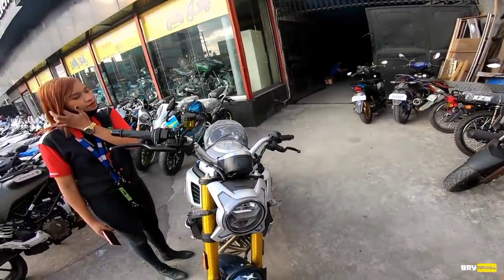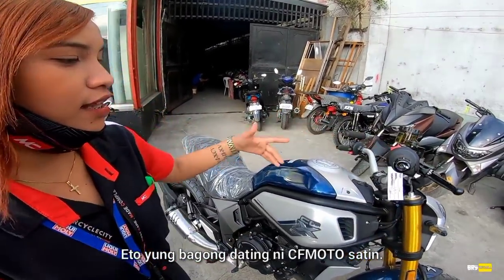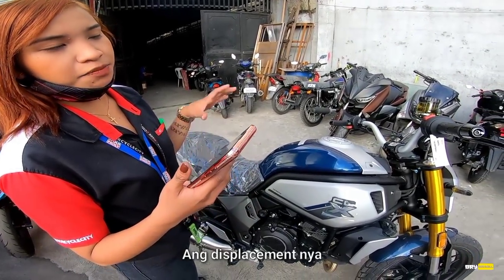Ma'am Divine, ano ba ang specs nitong CLX 700cc? Ito yung bagong dating ni CFMoto sa atin. 700cc siya pero yung displacement niya is 693cc.